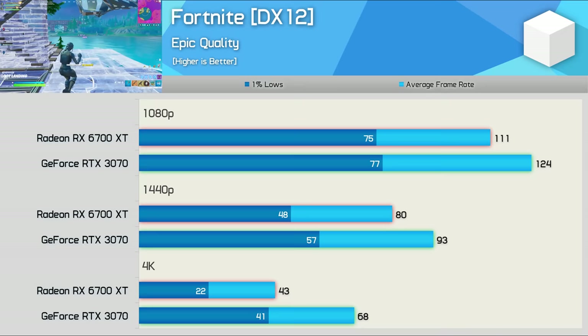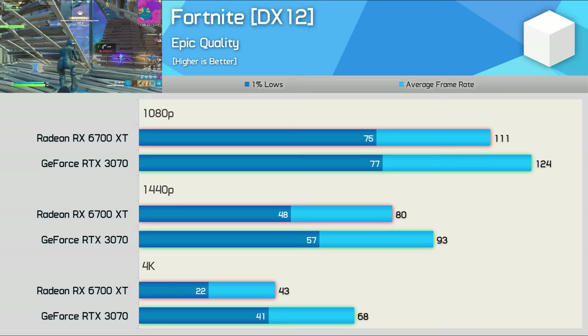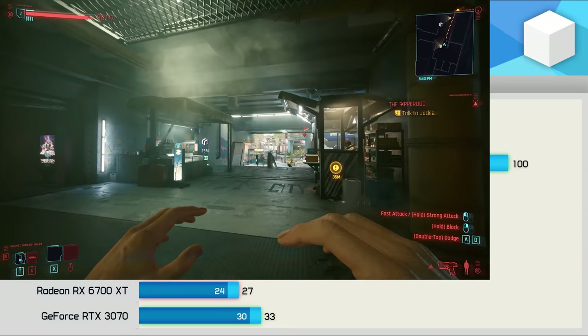Note that the Fortnite data isn't directly comparable with the previous RTX 3080 versus 6800 XT video as the game has since been updated, breaking older replays, so we're testing a completely different match. Unsurprisingly the RTX 3070 was faster, offering 12% more frames at 1080p, 16% more at 1440p, and a massive 58% more at 4K. The 6700 XT really crumbles at 4K here, making it more suited to 1440p gaming.